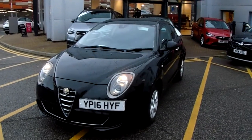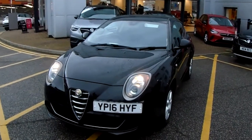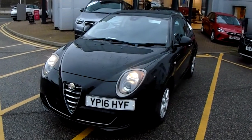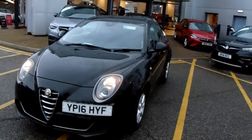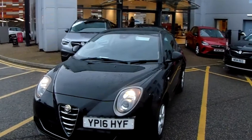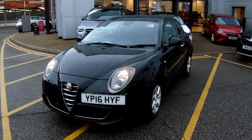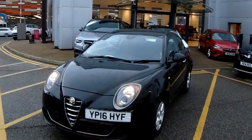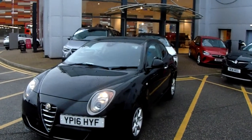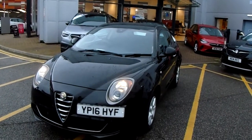Welcome to our 2016 Alfa Romeo Mito. This car is a 1.4 litre petrol engine which produces 77 brake horsepower and runs around 58.4 miles to the gallon. This car has only had two previous owners and will come with our networking warranty, which is 12 months as standard, includes 12 months roadside assistance and full mileage and HPR checks, just for your peace of mind.